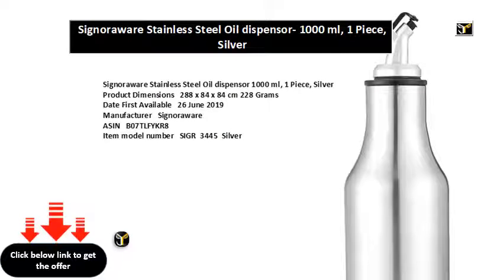Senior Aware stainless steel oil dispenser, 1000ml, one piece, silver. Product dimensions: 28.8 x 8.4 x 8.4 centimeters, 228 grams. Date first available: June 26th, 2019. Manufacturer: Senior Aware. ASIN: B07TLFY KR8. Item model number: SI_GR_3445_Silver.